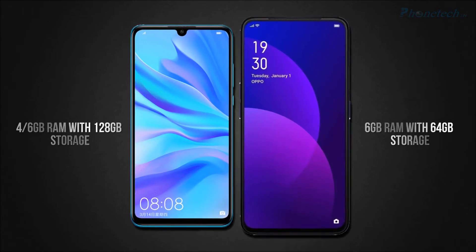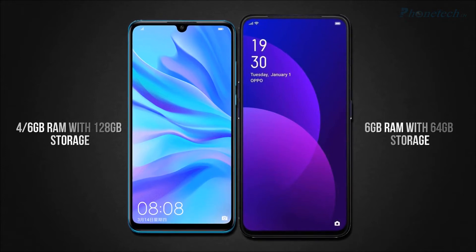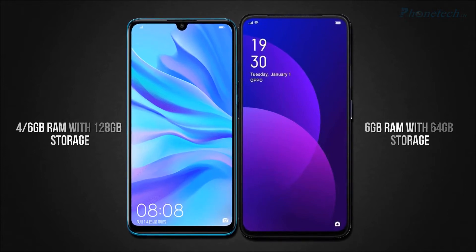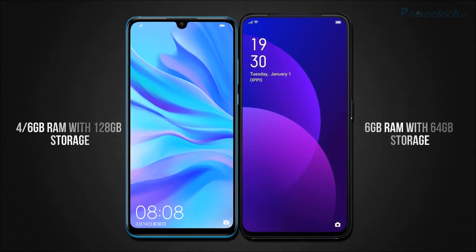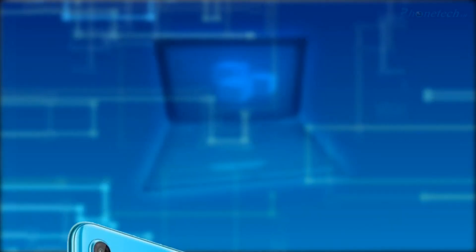On the other side, you will get just one option in 6GB RAM. Talking about storage, the Nova 4e has 128GB storage and on the other side you will get 64GB storage.